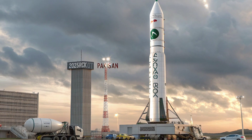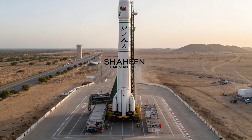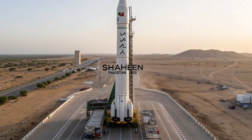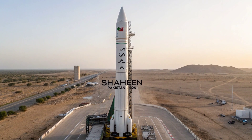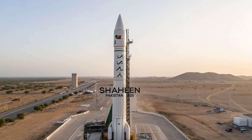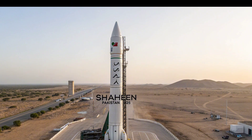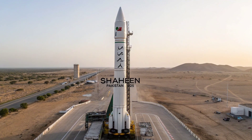In terms of range, the 2025 version of the Shaheen 3 is said to maintain its impressive reach of around 2,750 kilometers, easily covering the entirety of India and parts of the Middle East, including strategic locations like Oman, Qatar, and even parts of North Africa. With such range, Pakistan firmly places itself within the club of nations capable of long-range precision strikes, thereby maintaining a credible deterrent posture in a tense and evolving regional security environment.